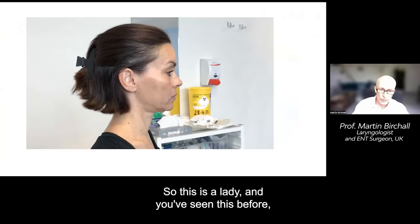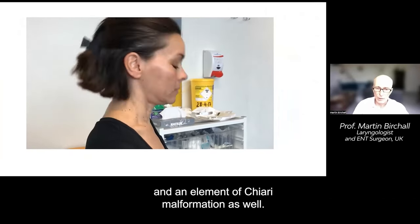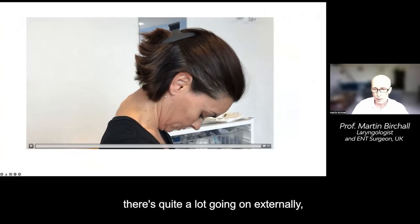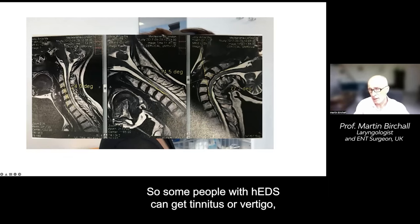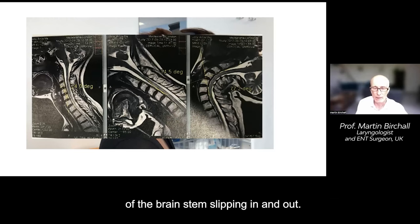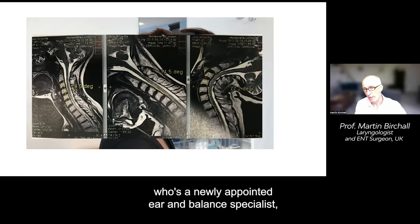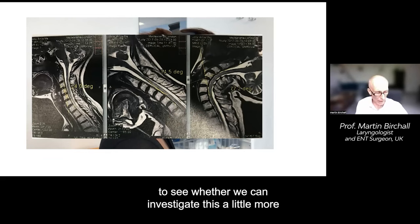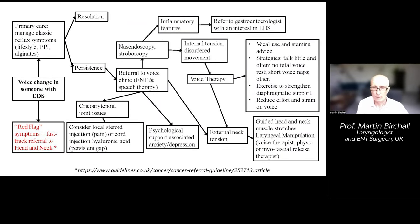This is a lady who has hyperextensibility and an element of Chiari malformation. As she moves her neck, quite a lot is going on externally and internally, and it's quite likely that there are brainstem issues. Some people with hEDS can get tinnitus or vertigo, probably due to a little bit of the brainstem slipping in and out. I'm now working with a colleague at UCL and UCLH — Nish Mater, a newly appointed ear and balance specialist — to investigate this further and develop treatments for tinnitus and balance issues in hEDS.